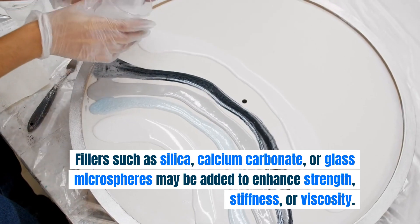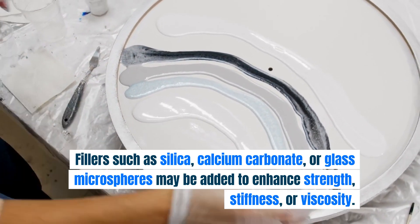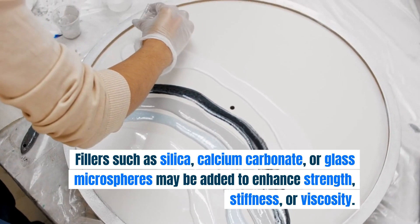Fillers such as silica, calcium carbonate, or glass microspheres may be added to enhance strength, stiffness, or viscosity.